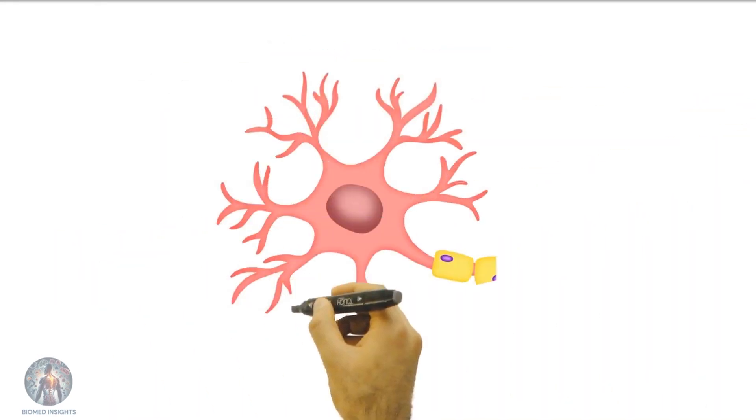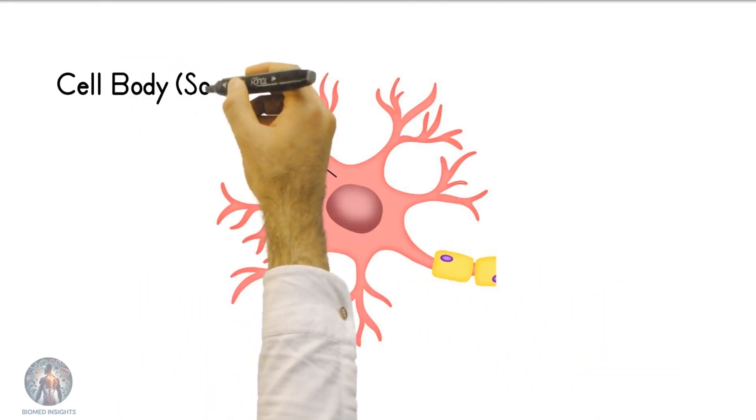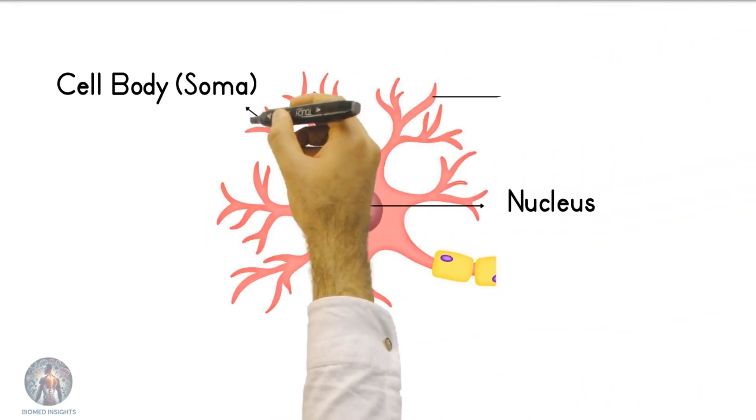The cell body, or soma, is the neuron's control center. It contains the nucleus, which houses the cell's genetic material, and organelles that keep the neuron functioning.